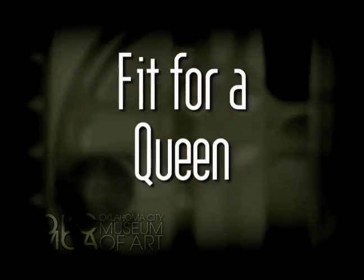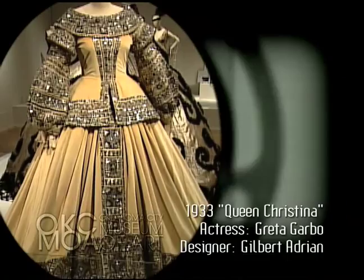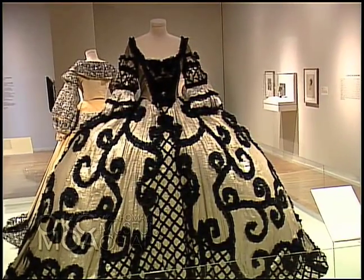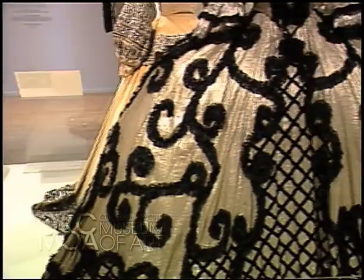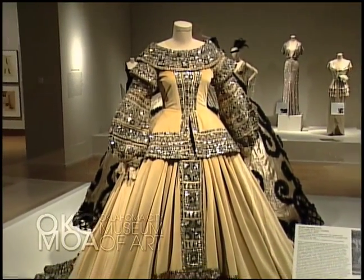The next section is devoted to period costumes, titled Fit for a Queen. It features two very large gowns from the films Queen Christina and Marie Antoinette, designed by the famous designer Gilbert Adrian. He designed over 2,500 costumes for Marie Antoinette — a massive project — spending a great deal of money and time on these very detailed gowns. These are the largest in our exhibition, one being nearly seven feet wide and the other weighing 60 pounds in total.